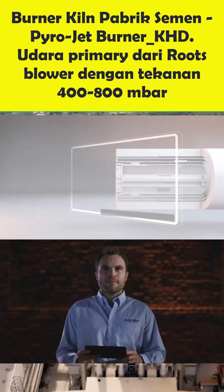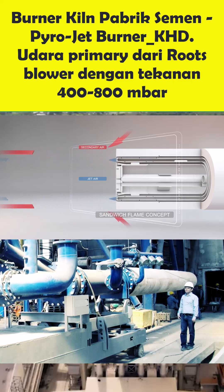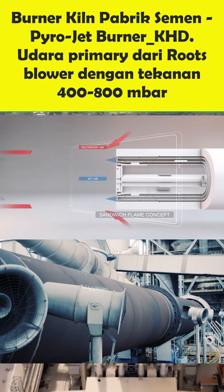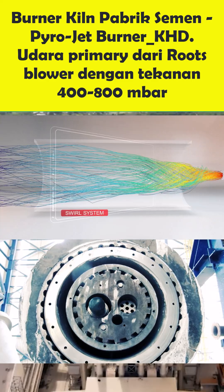The jet air emerges from the axial nozzles. This creates a strong suction effect and a most efficient mixture between secondary air and fuel. This sandwich flame concept ensures an efficient combustion by saving energy while keeping a stable flame.